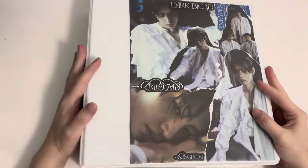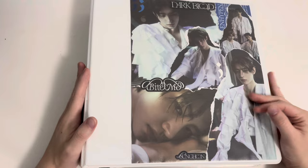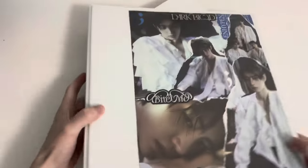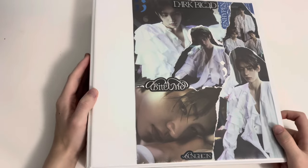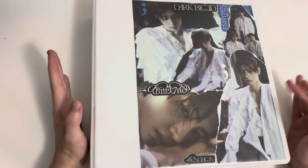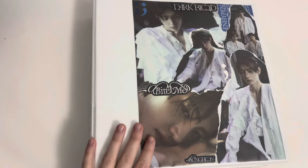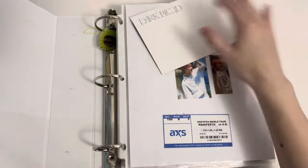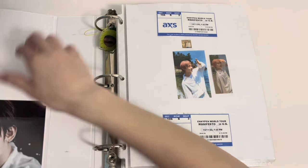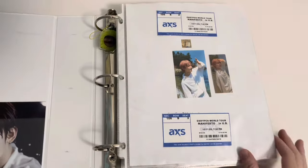I know I said I was going to have a new ENHYPEN cover but I just haven't gotten around to making the collage so someone's still here. This binder is so thick — I didn't realize. We have a lot of ENHYPEN cards to store. I'm actually complete with Romance Untold, I'm just waiting for my body package to come in — we'll complete it in the next storing photo cards video.